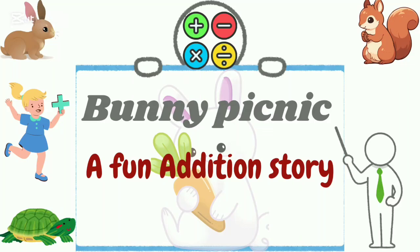Hi kids! Are you ready for a fun math adventure? Bunny Picnic, a fun addition story.